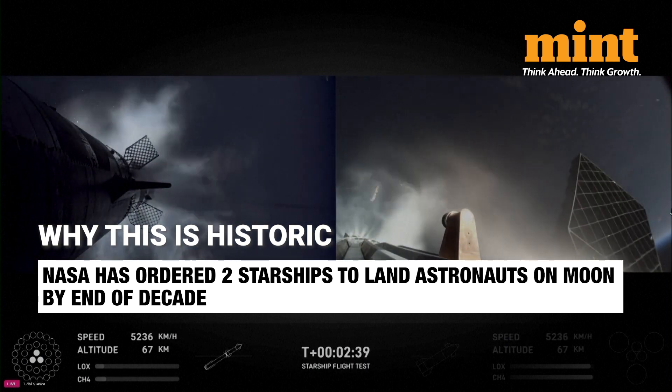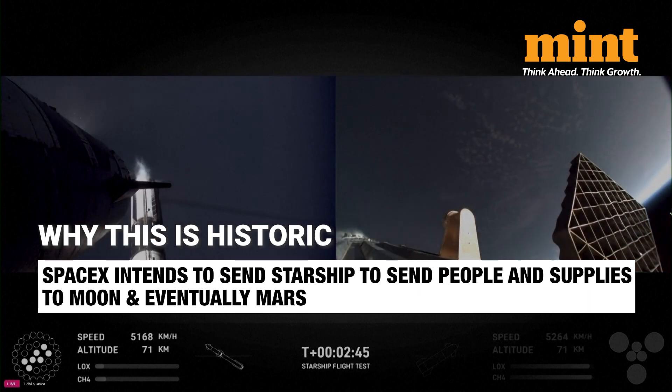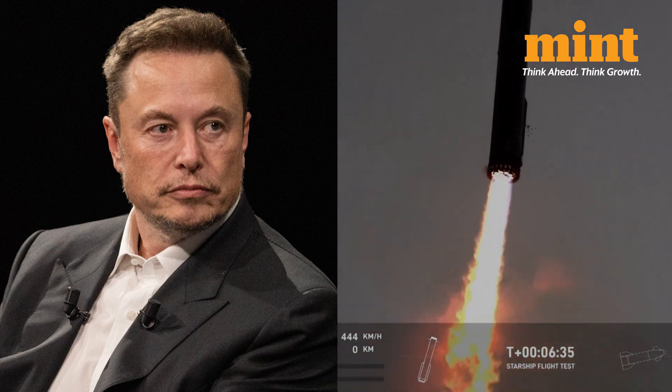NASA has already ordered two Starships to land astronauts on the moon later this decade. SpaceX intends to use Starship to send people and supplies to the moon and eventually to Mars, which Elon Musk believes is a way to save civilization. I hope you enjoyed this video. For more such content, keep watching Mint.